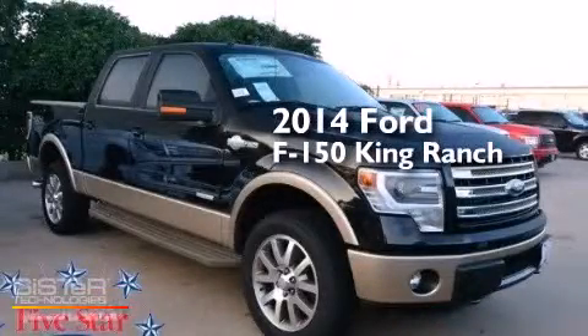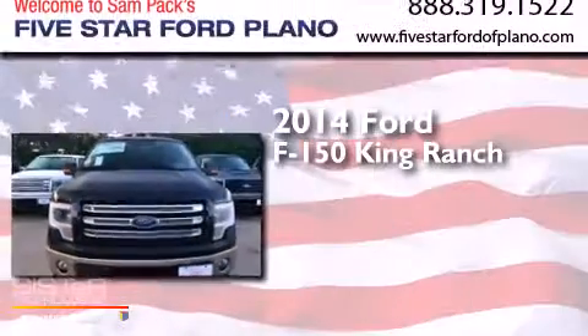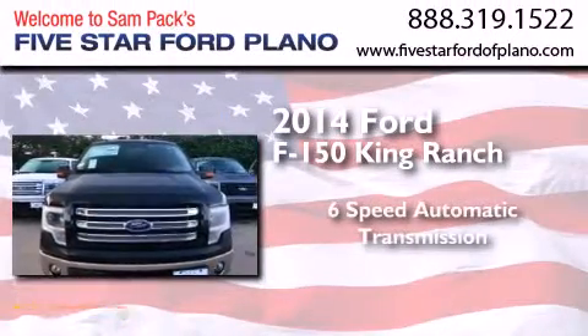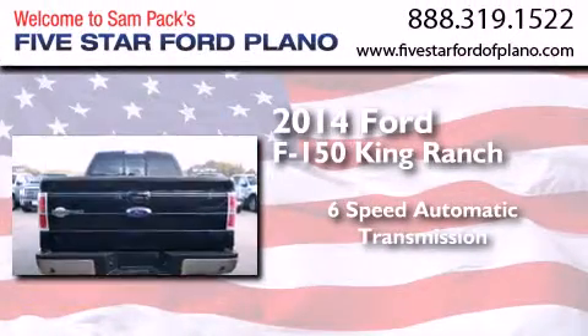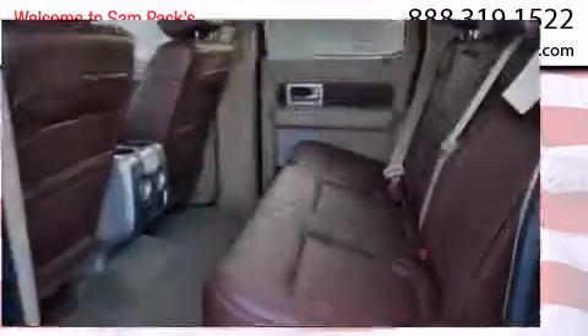This is a brand new 2014 Ford F-150 King Ranch. This truck has a 6-speed automatic transmission, a 3.5-liter V6, and the added capability of 4-wheel drive.